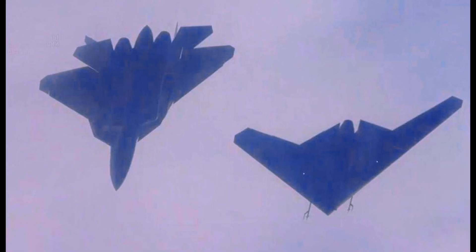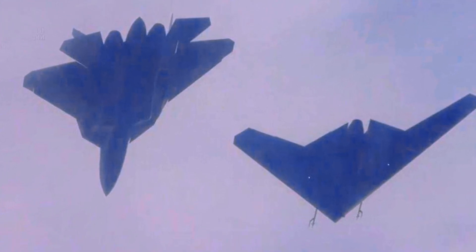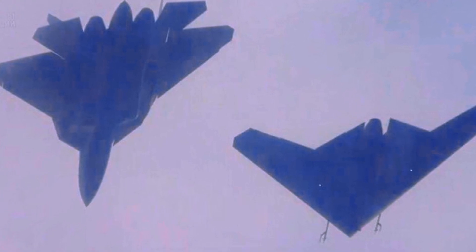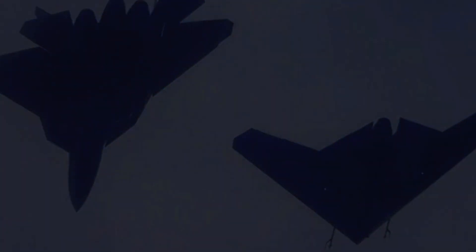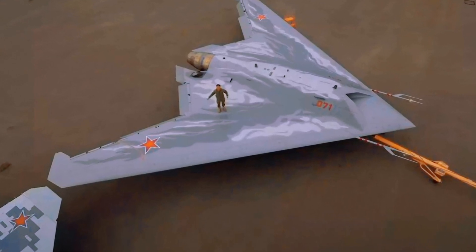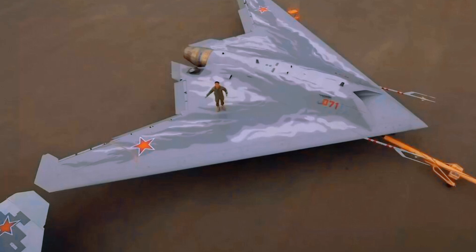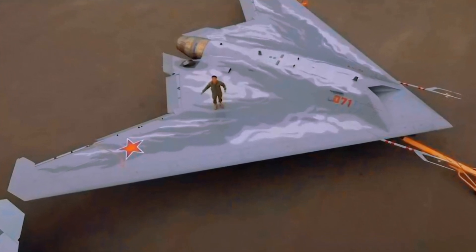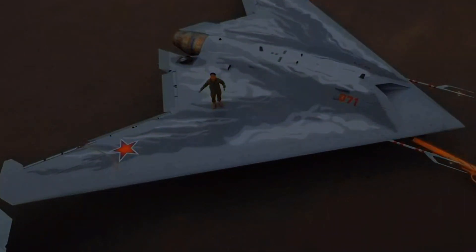If we talk about the Hunter, it corresponds fully to the first generation — first of all in terms of stealth. As for the ability to think and analyze the situation, this is already the first step into the next, sixth generation. As engineers and designers say, it is a blueprint of the future.